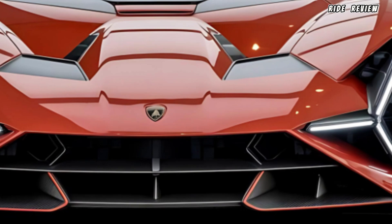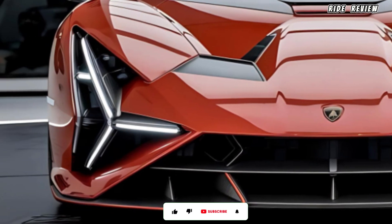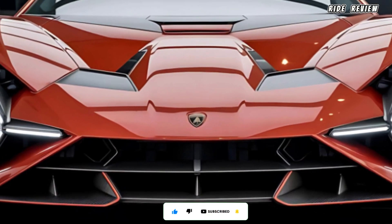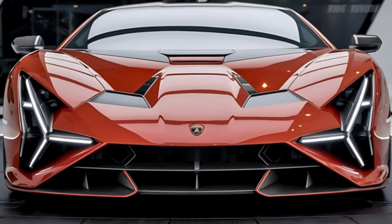And there you have it — the 2025 Lamborghini Temerario. But that's just the beginning. Make sure to subscribe to Ride Review and come back tomorrow, where we'll dive into even more features, including its adaptive suspension and unique driving modes. Stay tuned.